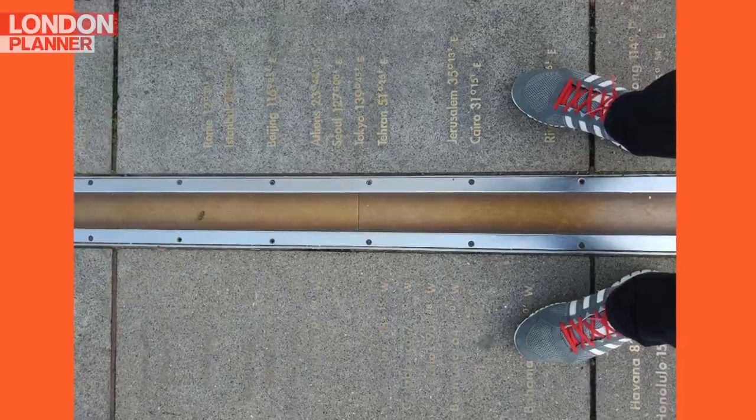You'll straddle the world at the Prime Meridian Line in Greenwich. At the Royal Observatory, this is where the Earth is divided between East and West.